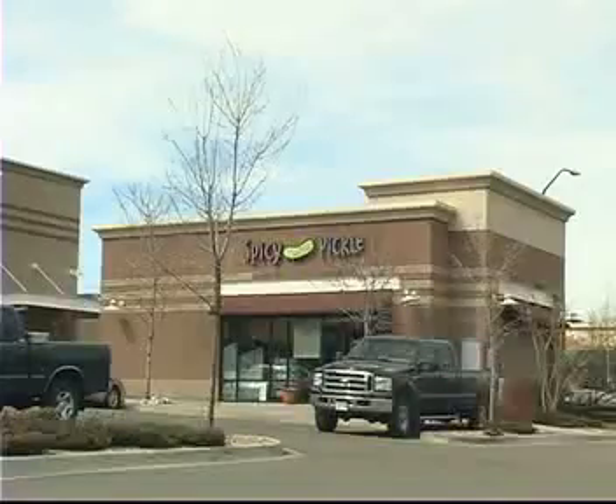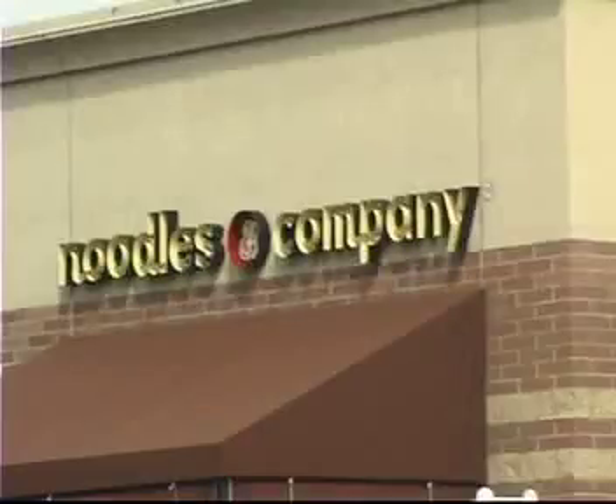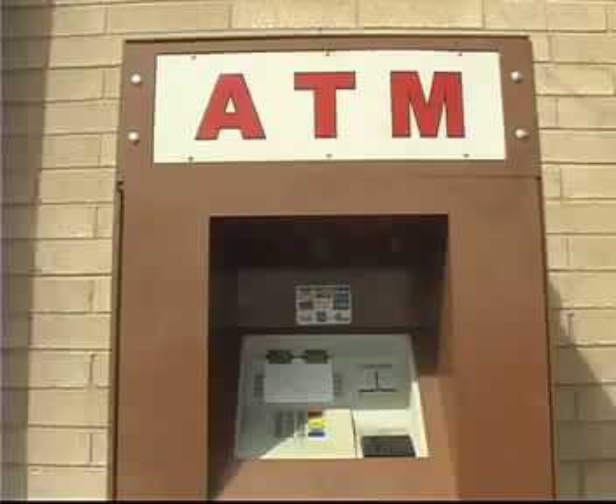FEED is an alternative method of payment, and many merchants have already signed up. It's very cost-effective for the merchant, and the merchant can also communicate with their consumer via the text messaging capability of FEED. Companies like the Spicy Pickle and Noodles have jumped on board because it saves them money and it saves you a little time.